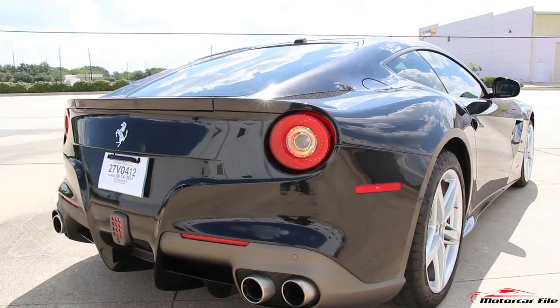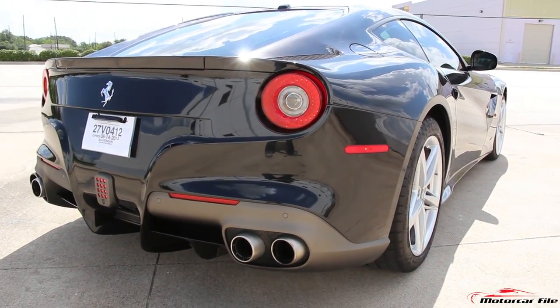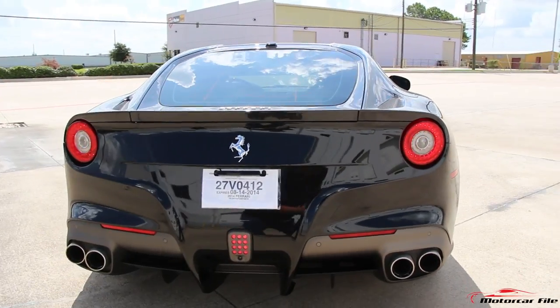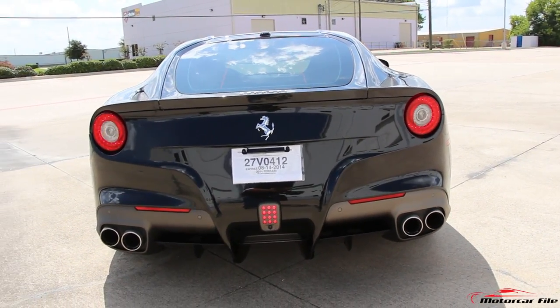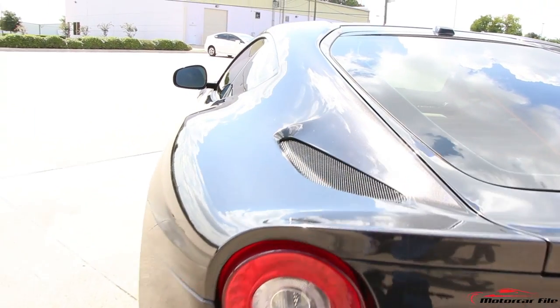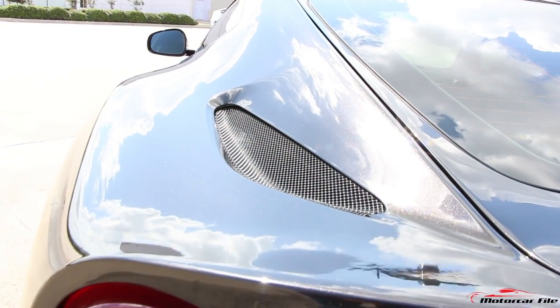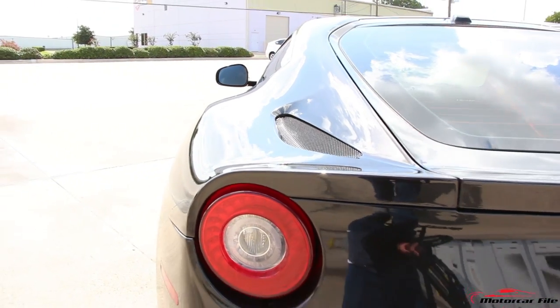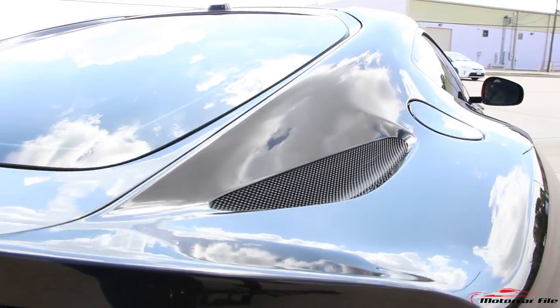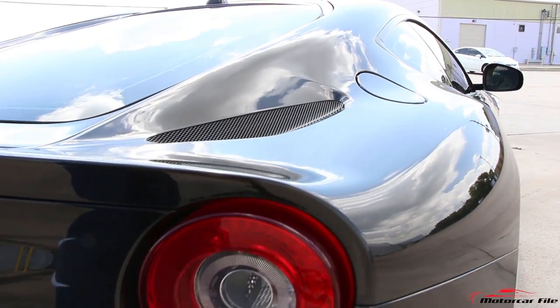That 3x5 rear fog light also has the rear camera in it and is very F1 inspired — those are the tail lights of race cars. The exhaust exits are turbine inspired with corkscrewed fins, and of course they exit air from a 740 horsepower brand new V12 that has 509 foot-pounds of torque, 80% of which is available at 2,500 RPM — which is amazing for a naturally aspirated V12.